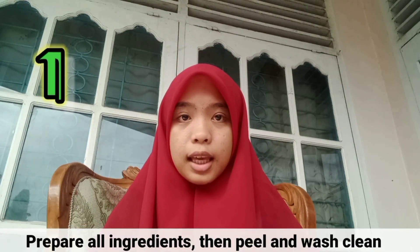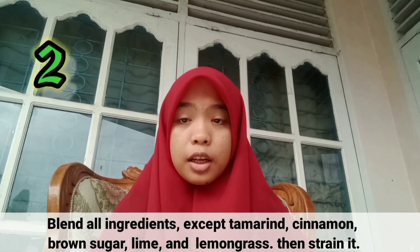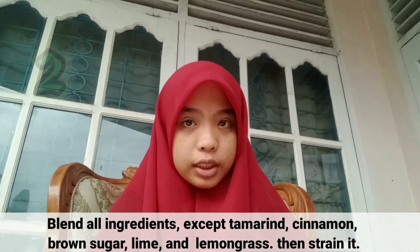Next, how to make it? First, prepare all ingredients, then peel and wash clean. Second, blend all ingredients except tamarind, cinnamon, brown sugar, lime, and lemongrass, then strain it.